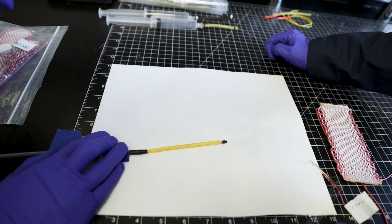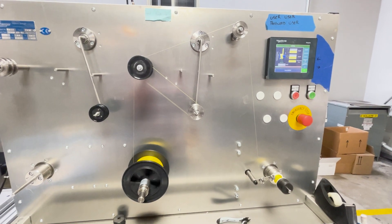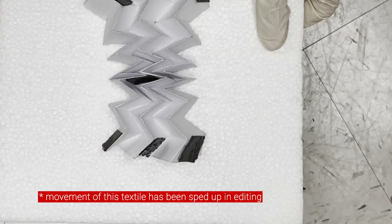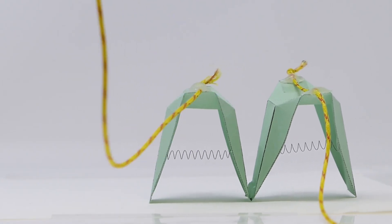Our lab uses force to trigger our fibers, and we use smart materials or we use a structure to make those fibers have a smart capability. Once you trigger it, we want those fibers to be shape-changeable, and then we integrate them into a fabric. We also can use them independently as a device.